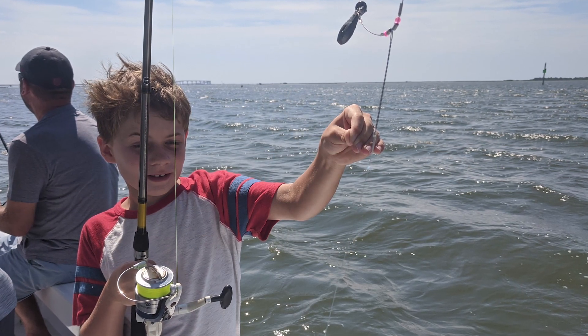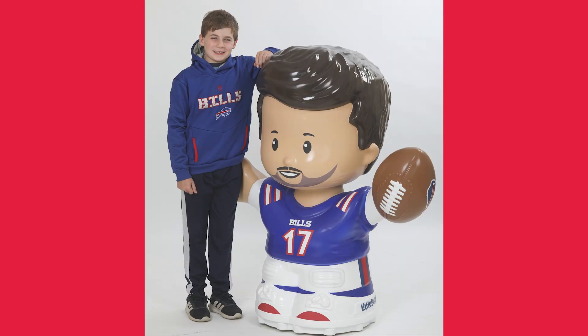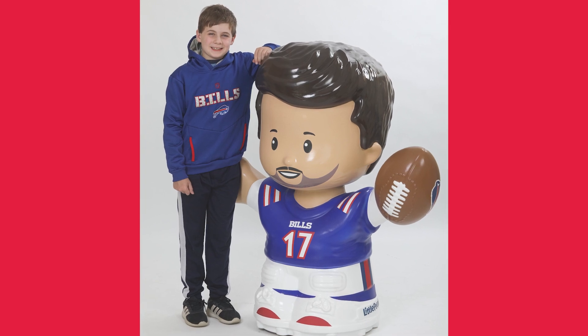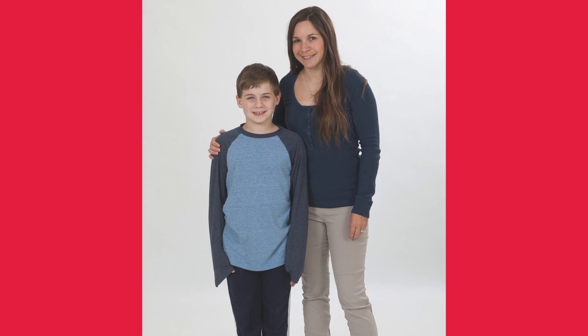It was some months of recovery, and now he is a hundred percent healed and cleared for all physical activity with no issues. That's the most satisfying part — to see somebody have that potential severity of an injury, get through it, and then get back to a normal 11-year-old kid's life.